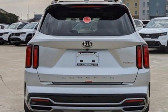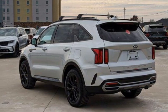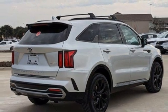Remote engine start smart device, smart device navigation, hands-free liftgate, inductive device charging, and auto-shift manual transmission.